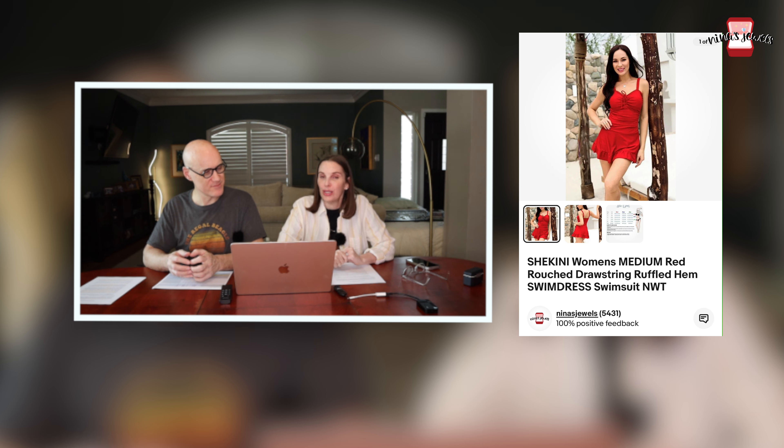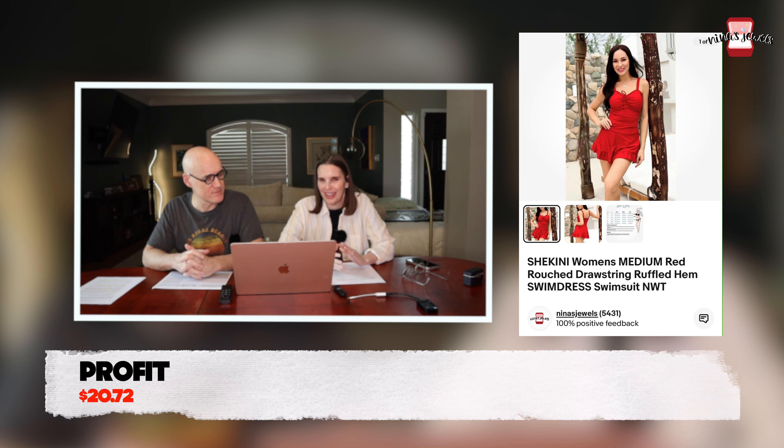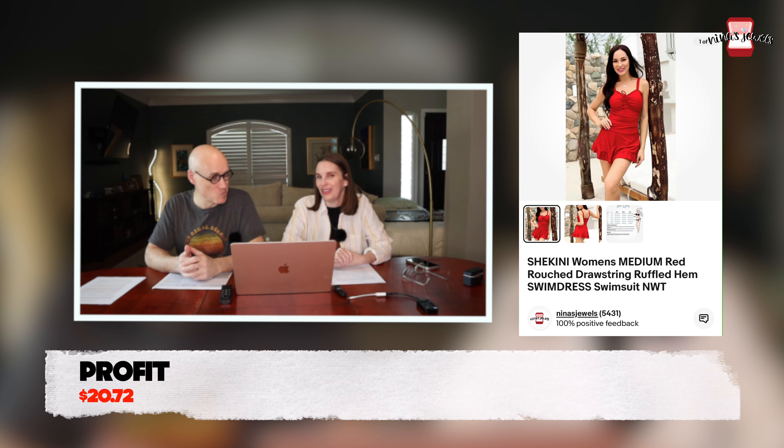Next up was a Shikini women's ruffled hem swim dress from the Via Trading box we got, and it sold for $29.89. The swim dresses from that box have sold the best — most of them have sold. We have a ton of bikinis that nobody wants. Our assessment is that people are comfortable buying a bikini in store but prefer to buy swim dresses online — the more modest the bathing suit, the more likely it sells online.